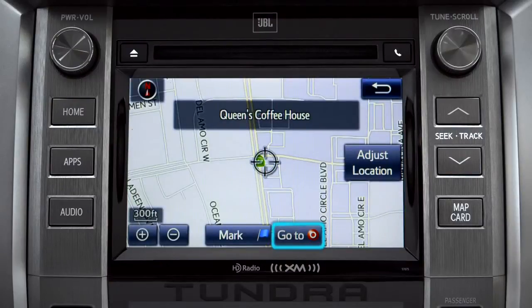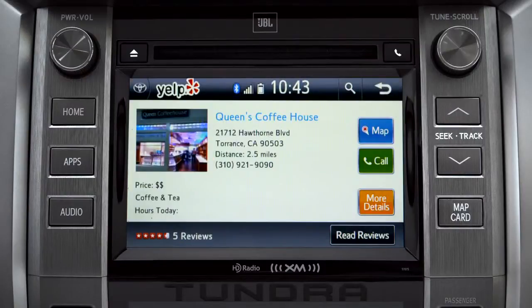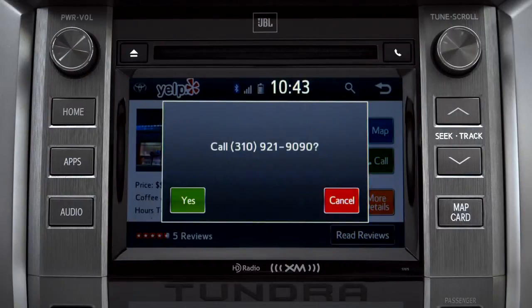Then you can press 'Go To' if you want to program it as a destination. Or you can tap the back arrow to go back. Then tap the call button to place a call to them through your paired smartphone.